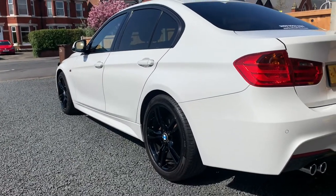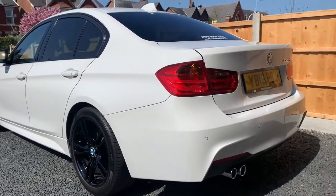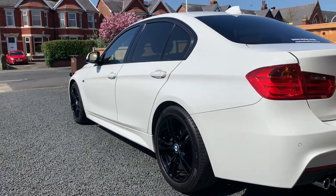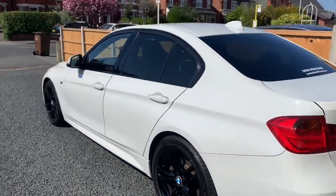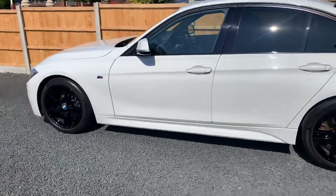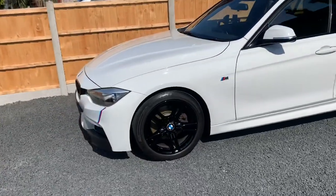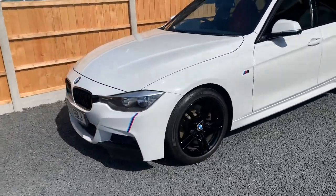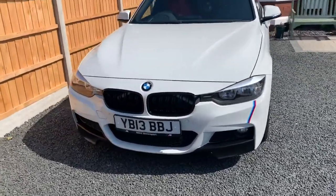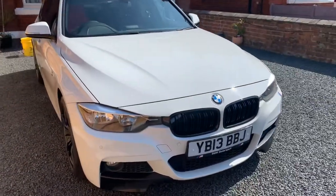Secondly, service history. On the F30, service history is stored on the iDrive. Mine's a 2013, so it's kind of gone past its BMW full service history, but I have paperwork and data stored on the iDrive. When you go to look at the car, check the iDrive system for service history and ask for any relevant paperwork. Try to buy a low mileage one if you've got a diesel.